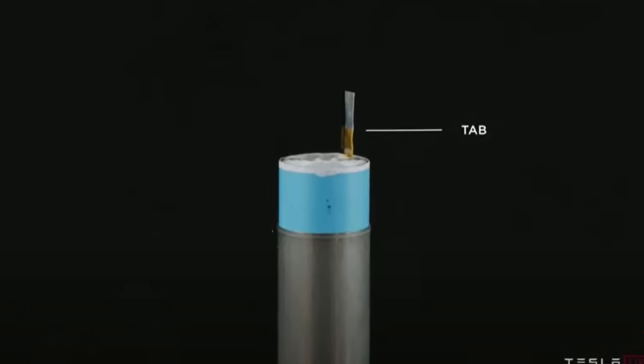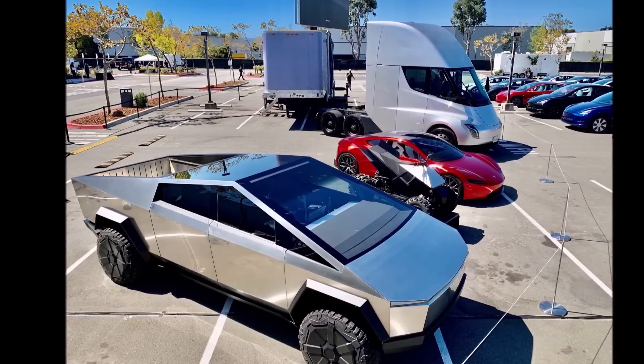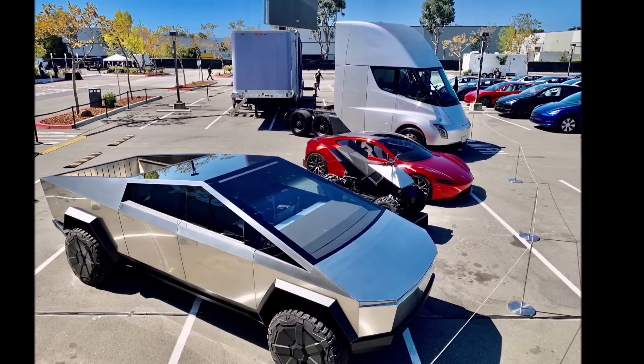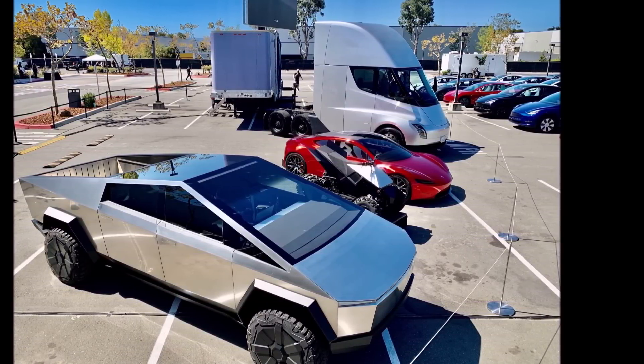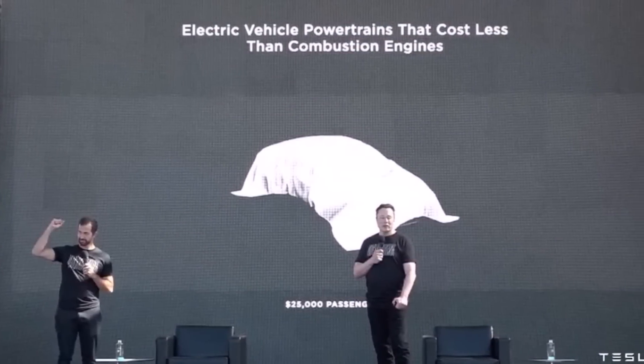Let us know what you think about these developments. There may be another report later today talking about Tesla battery formation and chemistry. This is Armin Haria from TorqueNews.com — please subscribe to our channel for daily Tesla news, ring the bell so you don't miss the next Tesla story, and have a wonderful rest of the day.